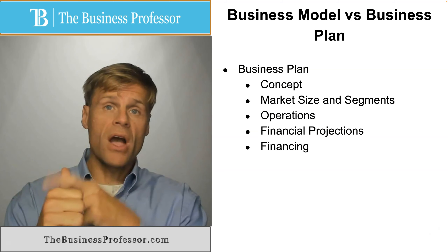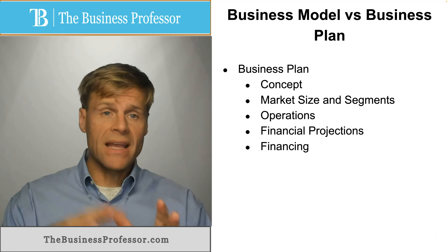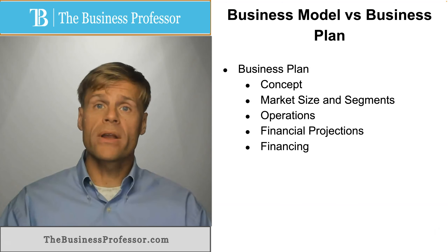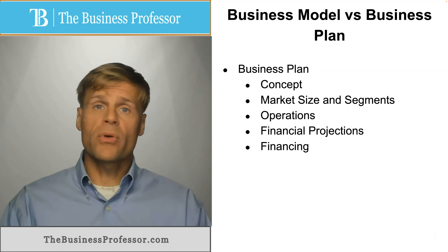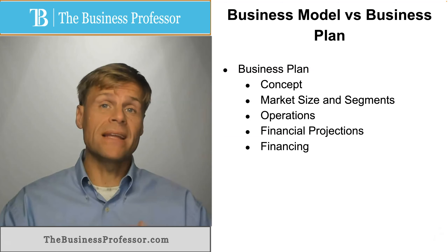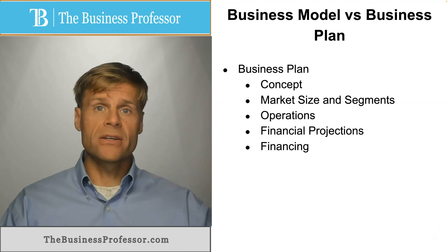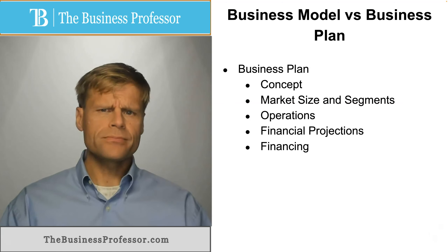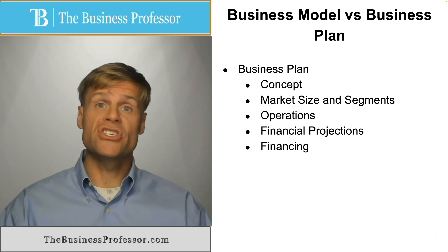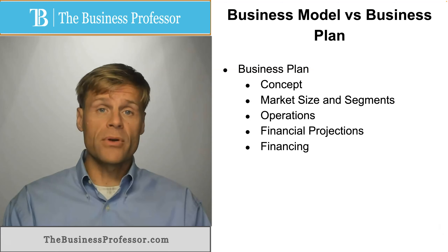Such as your concept, what is the value proposition, your market sizes that you're serving, and the segments that exist in that market and the target market that you're targeting, operations — the individual value-driving tasks that are carried out at every stage of the process from design, construction, training, all the way to delivery of the value proposition through supply chains and follow-up, customer service management. All of that goes into operations.